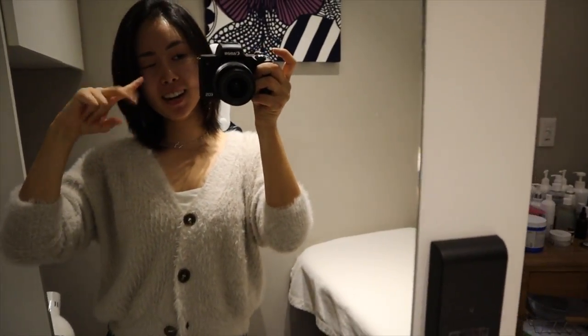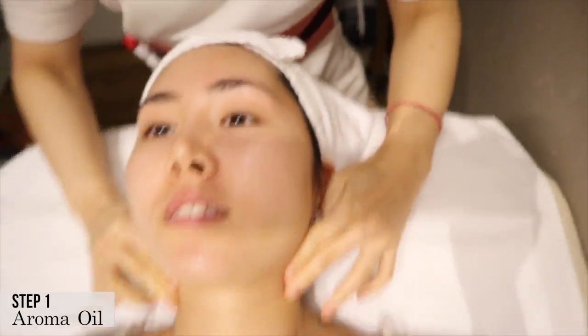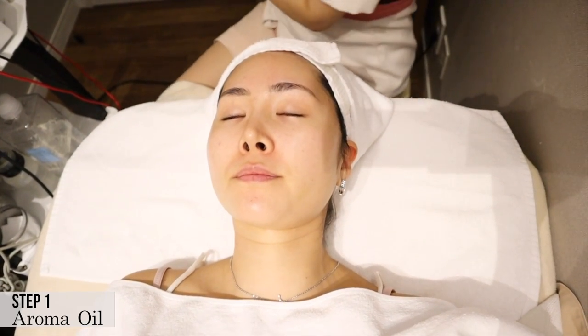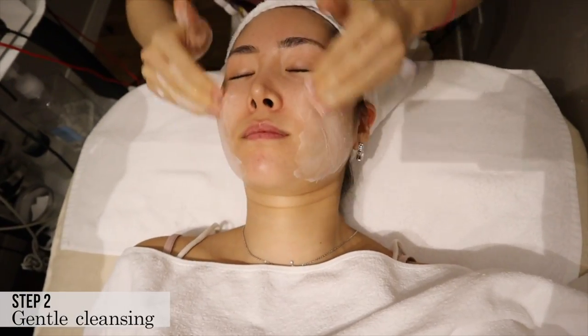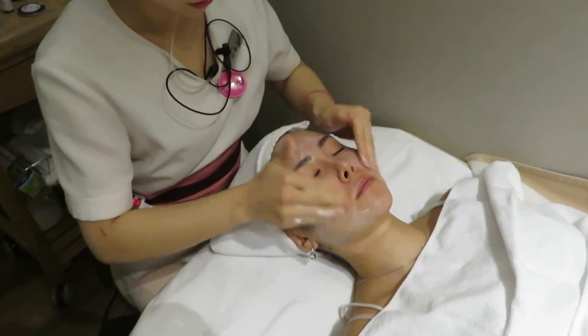I'm ready for the treatment. She's putting some aroma oil on my face — it smells so good. This part was so relaxing. I don't know what the scent is, I really want to find out because it smelled so good. Next was the cleansing part, and surprisingly having someone else cleanse your face for you felt really, really good.